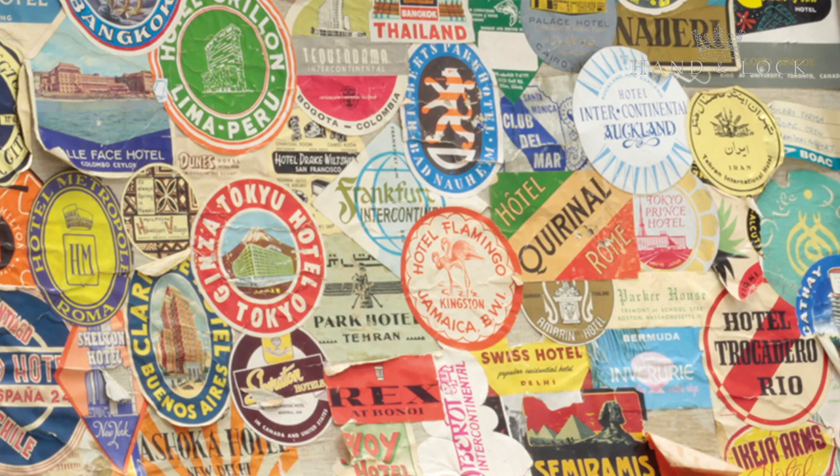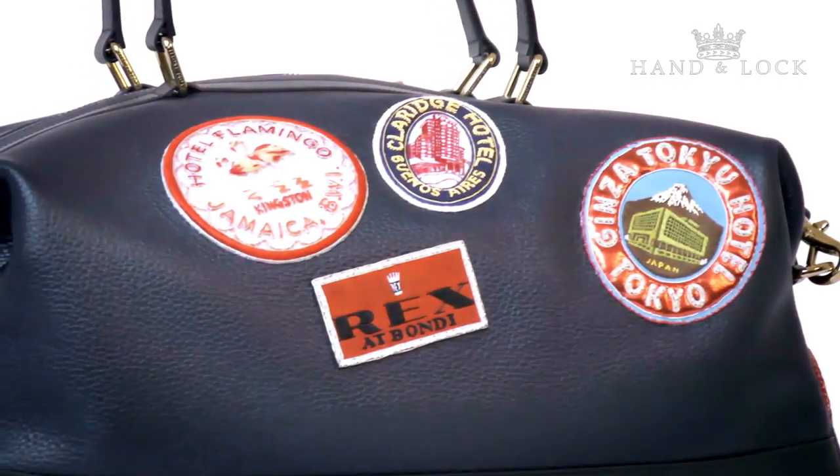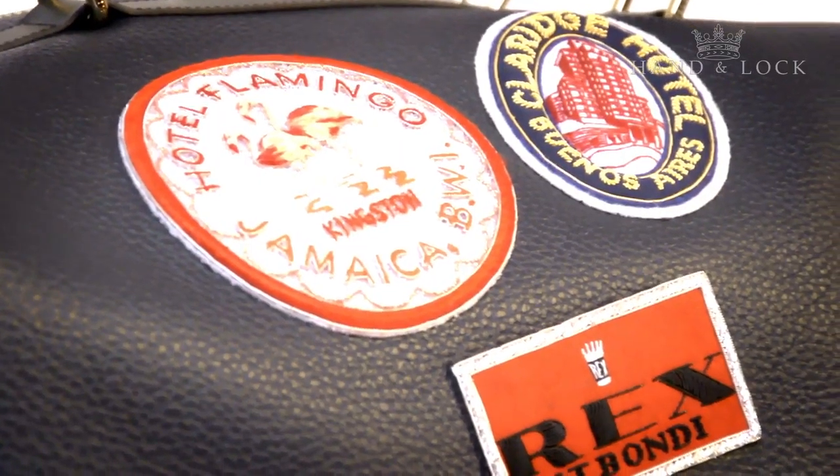The bag is from our core collection and it incorporates all of the stickers that we used in the Spring Summer 17 collection, which have all been hand embroidered so beautifully by Hand & Lock.